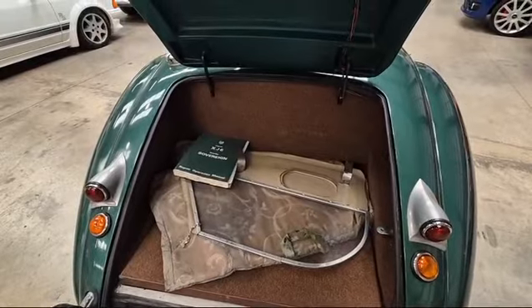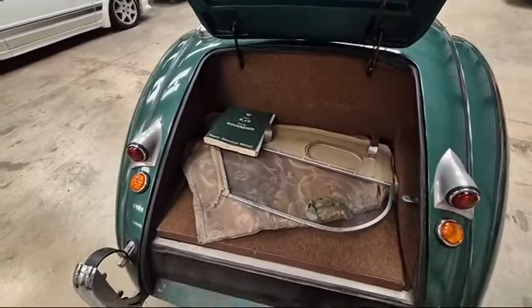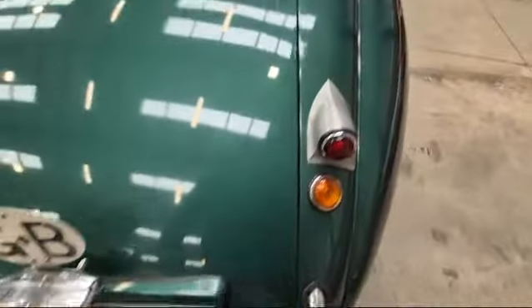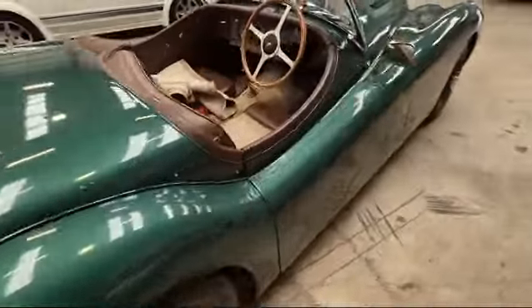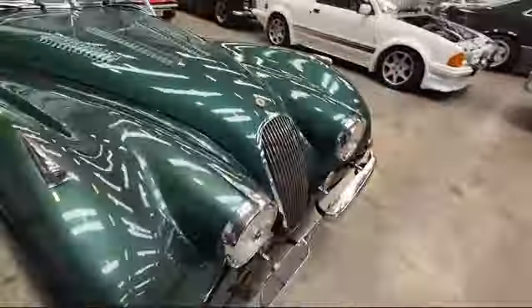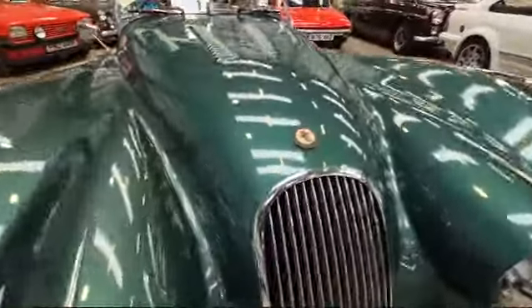Side screens in the boot there, look. Some XJ6 manuals — of course, that seems to be the running gear. So it's got all the right ingredients and yet looks like an XK.